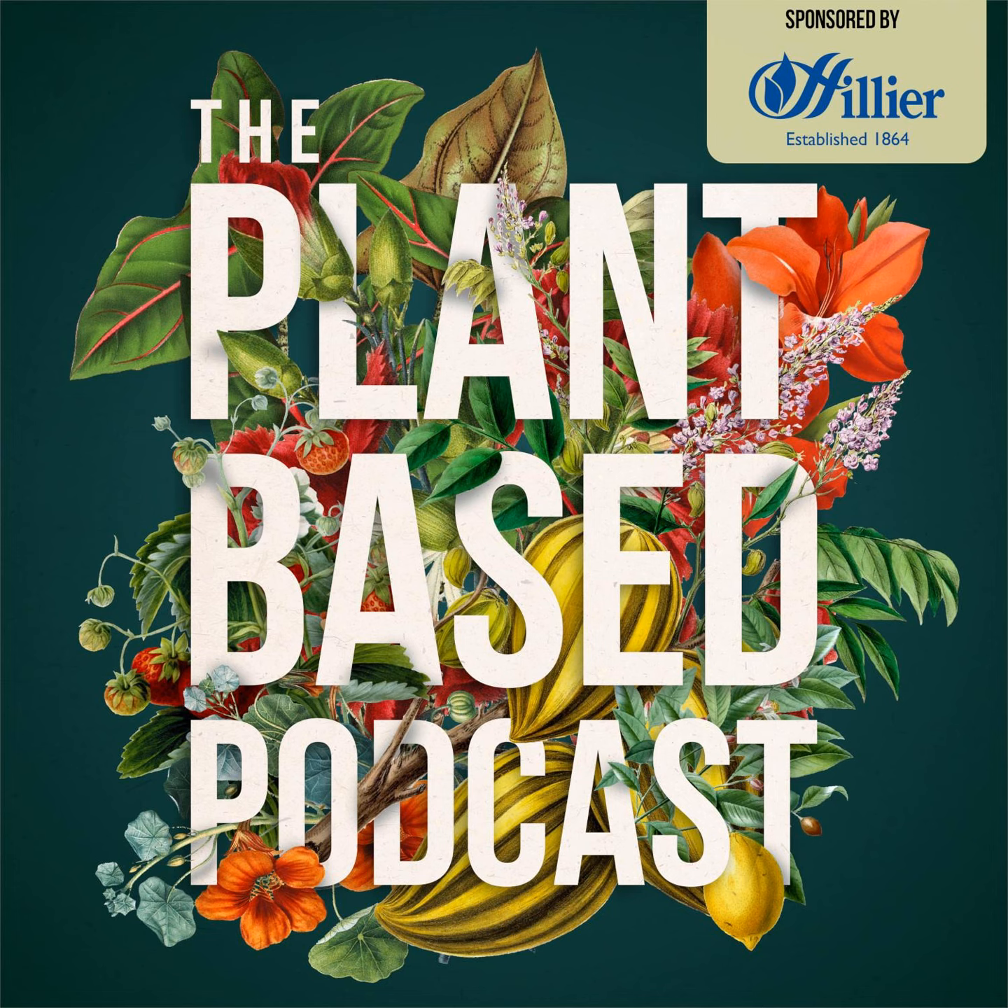Series 7 of the Plant-Based Podcast is brought to you with the help of Hillier Garden Centres, bringing you over 155 years of horticultural expertise. Shop their top quality British grown plants across their 19 garden centre locations or online. Visit hillier.co.uk or search Hillier Garden Centres on Facebook, Twitter and Instagram for inspiration on creating your ideal garden.